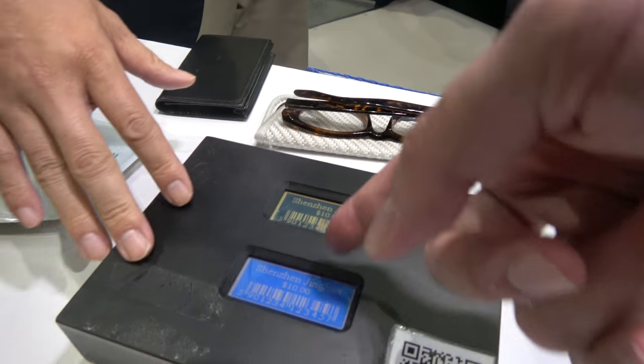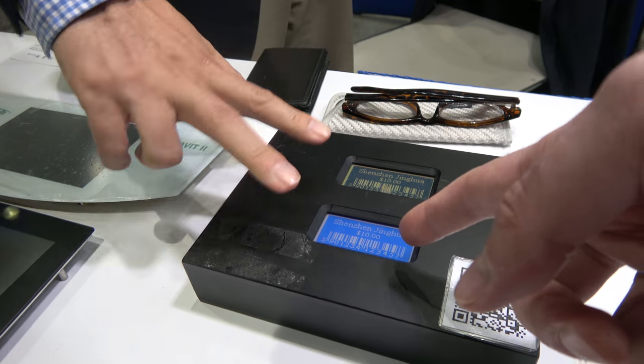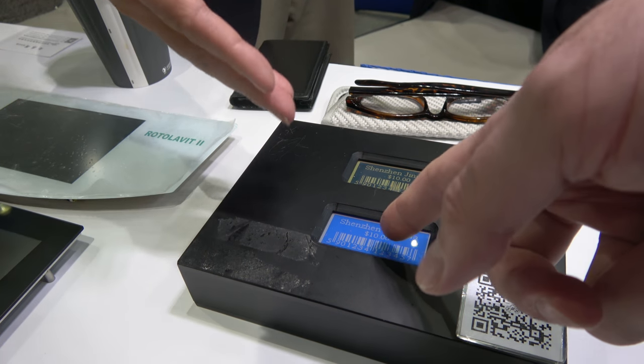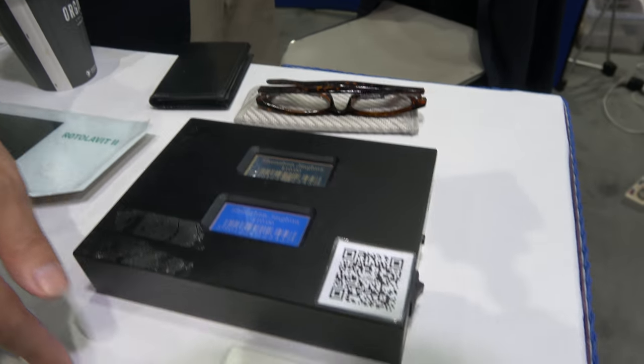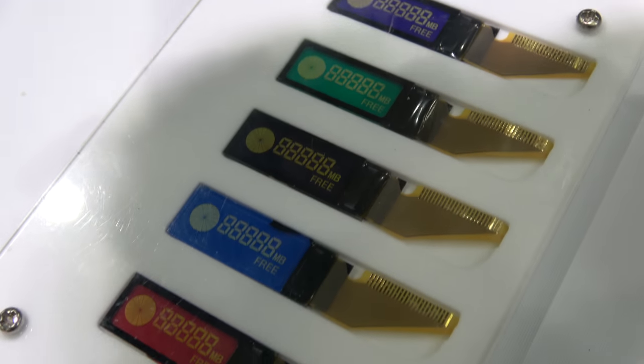This is a CH LCD? This is what? Also CH. But this has light. No light. No light. There's no light here. Just reflect. This one is also CH. No battery. But also can display. You can see.